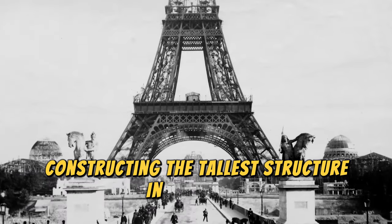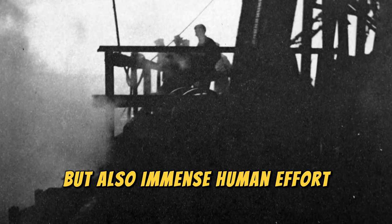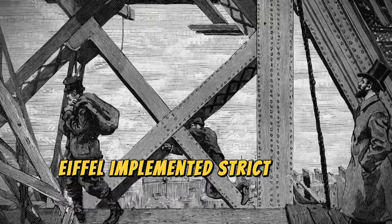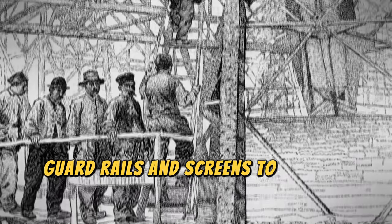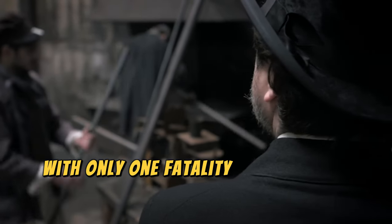Constructing the tallest structure in the world required not only engineering brilliance, but also immense human effort. Approximately 300 workers labored over two years, two months, and five days to bring the tower to life. Safety was paramount — Eiffel implemented strict safety protocols uncommon for the era, including the use of movable platforms, guardrails, and screens to prevent falls. As a result, the project had an outstanding safety record with only one fatality, a remarkable achievement given the scale and risk involved.